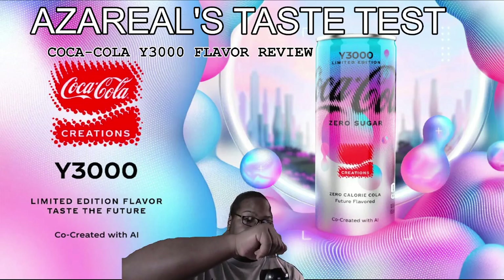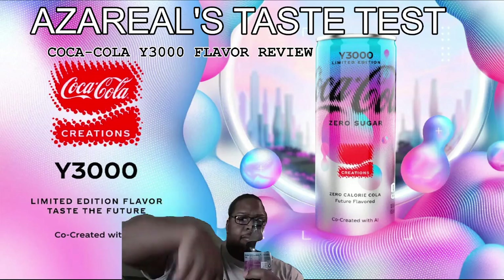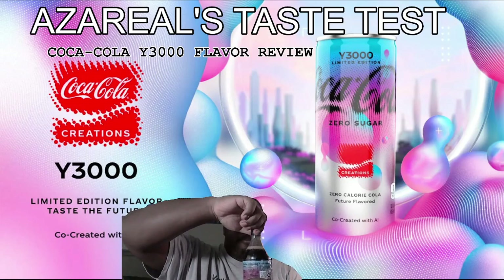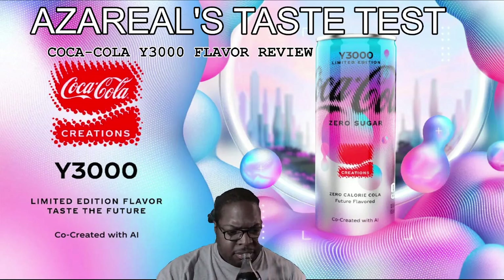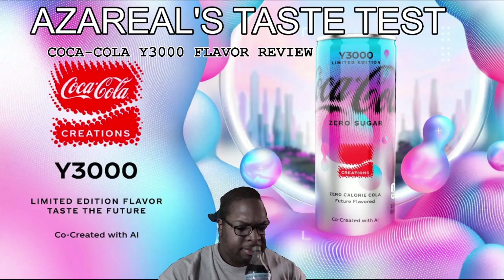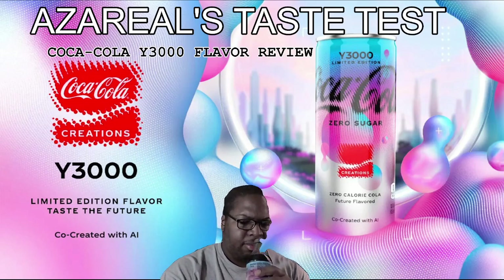So we're gonna open this up and give it a taste, see exactly what's going on with Coca-Cola these days. You gotta be careful because this thing will spray everywhere. It almost has like a — it smells like cola, but it has almost like a citrusy undertone to it. Let's go ahead and give it a taste.